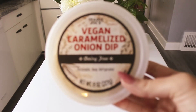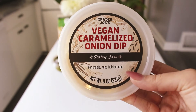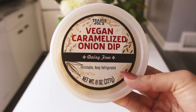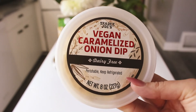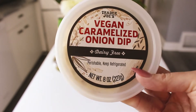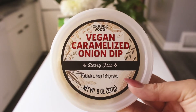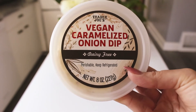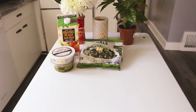I always grab the caramelized onion dip, but since the last time we went I've tried to stop eating dairy, so I tried the dairy-free one this time. It was $3.99. The caramelized onion dip is so freaking good — if you haven't tried it, this is my top recommendation from Trader Joe's. I usually eat it with the veggie chips but they didn't have any, so I grabbed some corn chips. I'm so excited to see if the vegan one tastes the same.